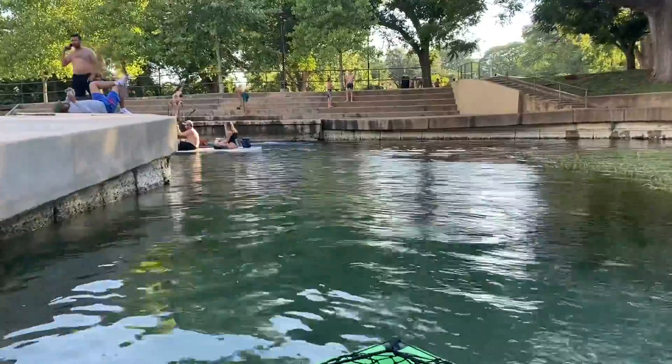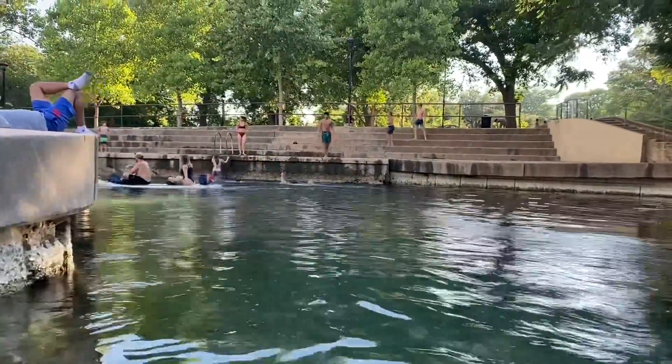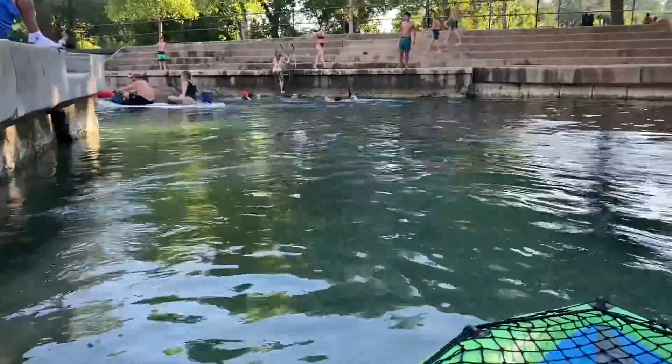Here's Part 2 of the San Marcos little Sewell Park stretch. This is where all the homies come to jump off. Pretty legit.